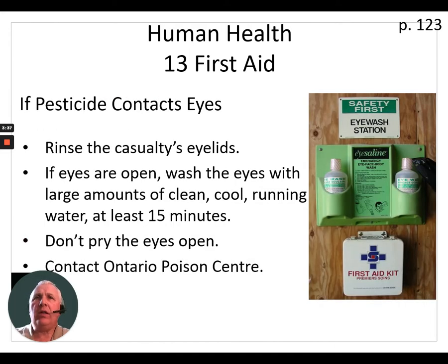If the pesticide contacts the eyes, rinse the casualty's eyelids with clear water. If the eyes are open, wash the eyes with large amounts of clean, cool, running water for at least 15 minutes. Don't ever pry the eyes open of a patient — leave that to the emergency personnel. Then contact the poison control center or get the patient to emergency care.